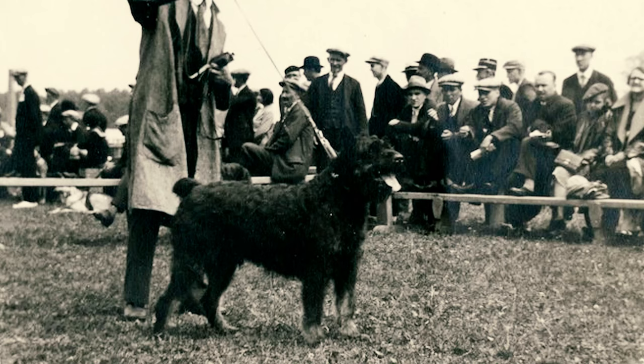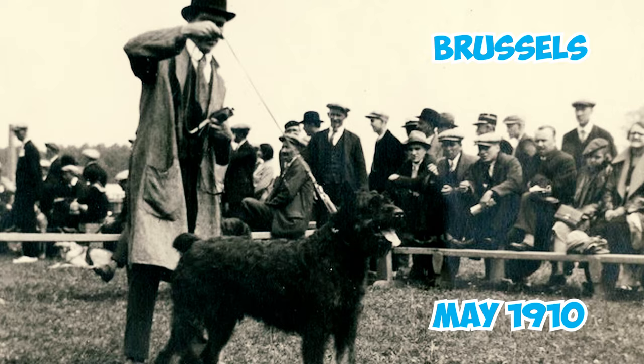Fact 25: The Bouvier de Flandre made its debut at the International Dog Show in Brussels in May 1910. However, it wasn't until 1912 that an official breed standard was established.